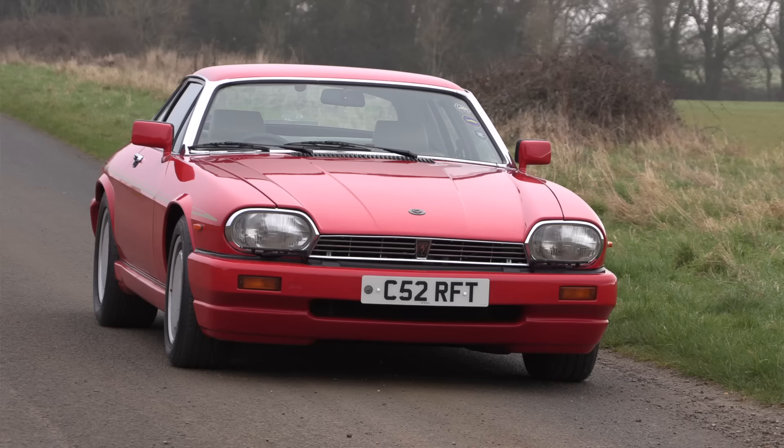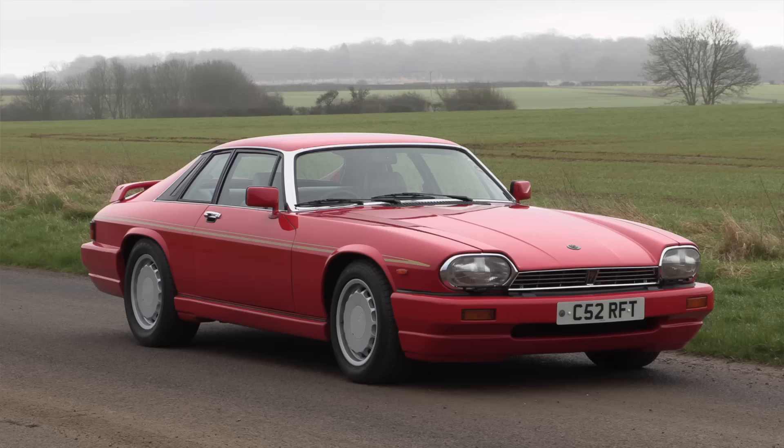Hello everybody, welcome to number 27. I'm Jack and this is a TWR Jaguar XJS. It is a result of a racing partnership between Tom Walkinshaw and Jaguar.